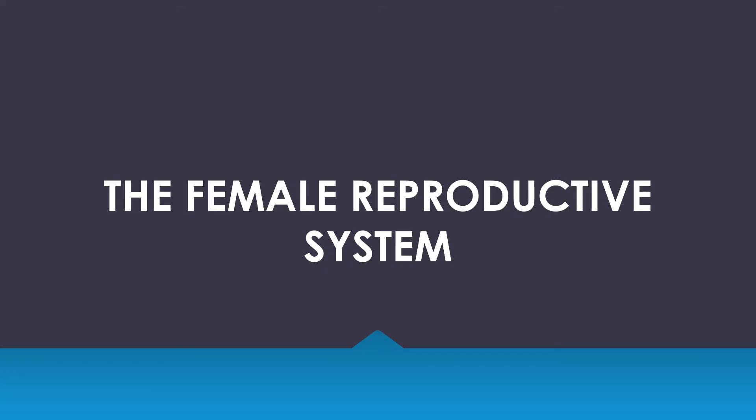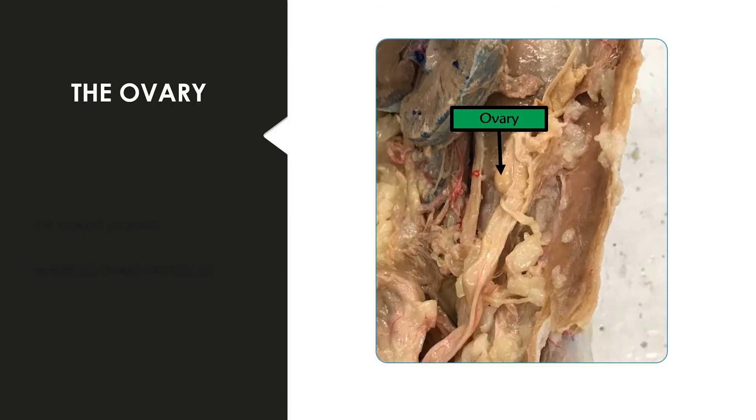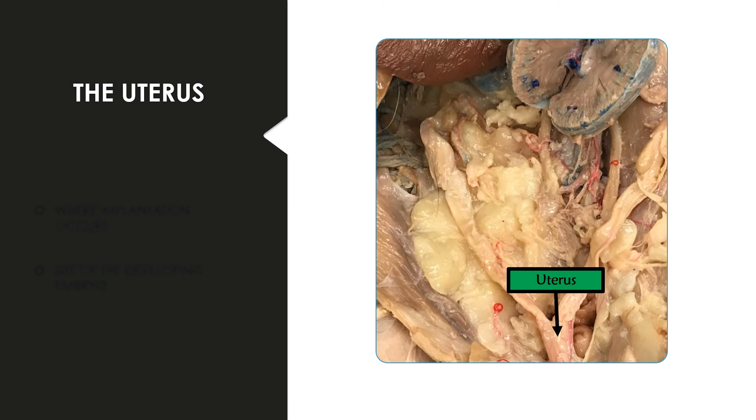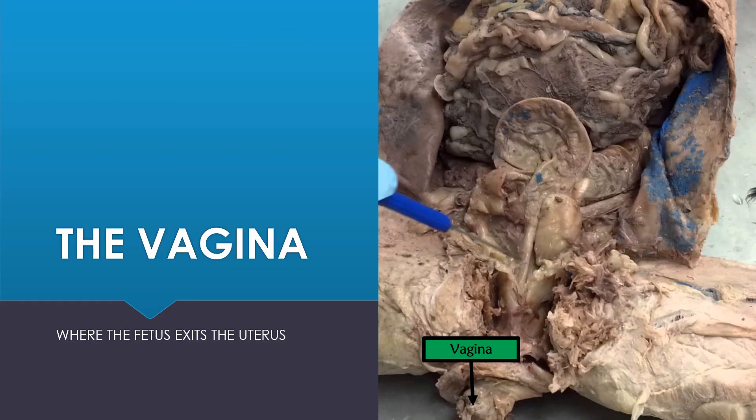Now we are going to move on to the female reproductive system. The ovary is the female gonad, and this is where eggs are produced. Once an egg has been ovulated, it enters the fallopian tube where fertilization takes place. If fertilization takes place, the egg implants in the uterus, and this is where the embryo or the zygote will develop. The vagina is where the fetus is going to exit upon parturition, or birth.